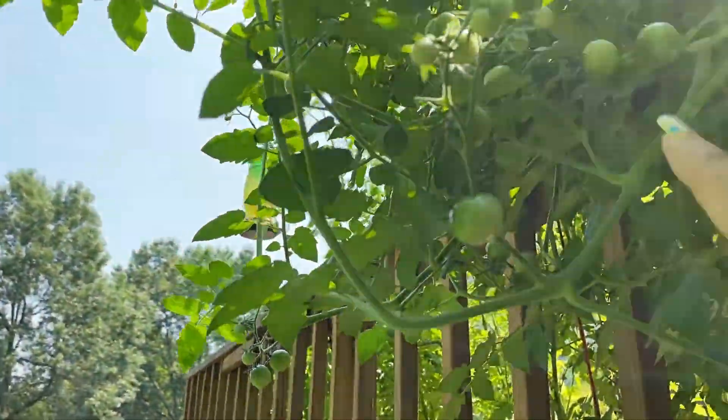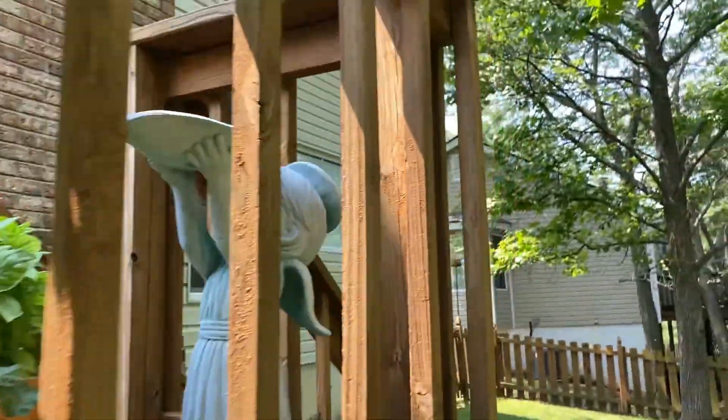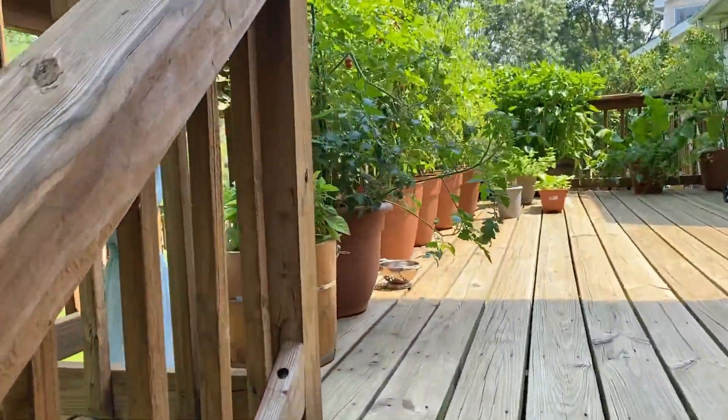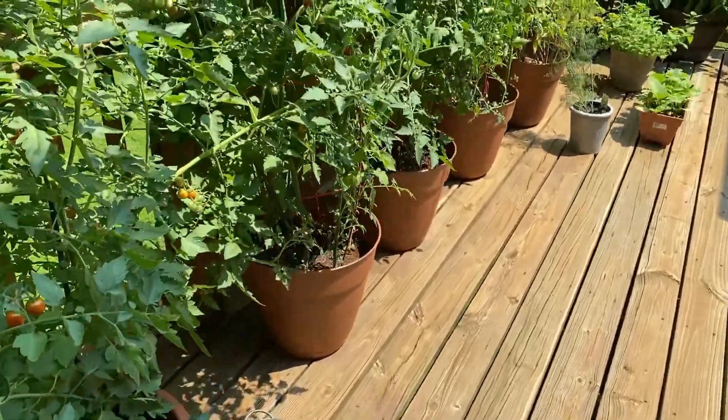Look at all the green tomatoes. If they all went red at once I definitely would have an overabundance. But I really just planted these for fun snacks while they're in season.